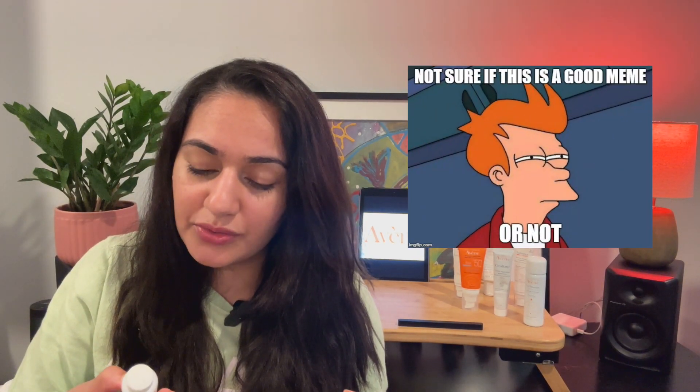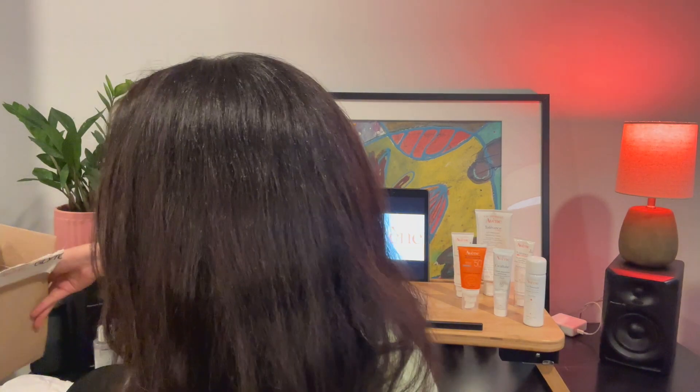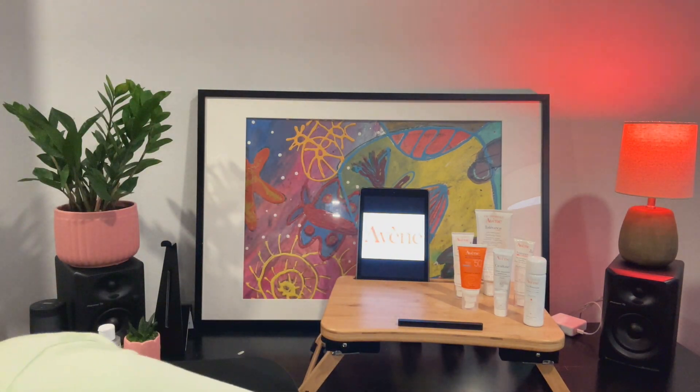I've got a lot of different samples which I'll get into later. Among them are two different cleansers and three different moisturizers from three different ranges. The range I usually use is the Tolerance range — it's specifically designed for hypersensitive skin and I've had a great experience with those products.